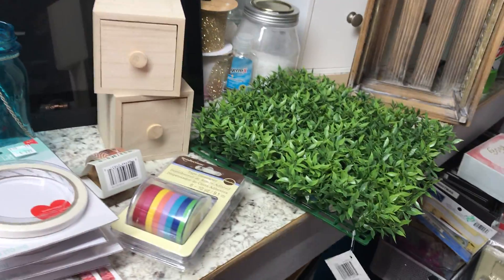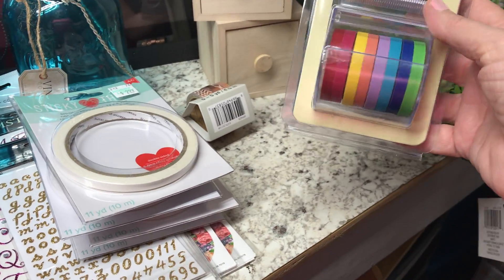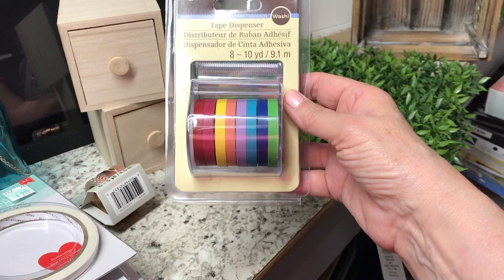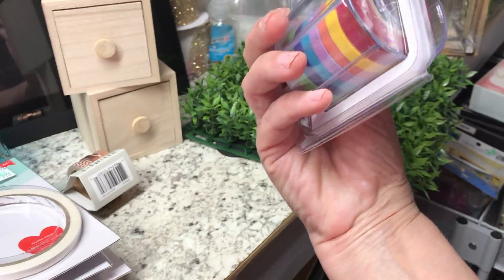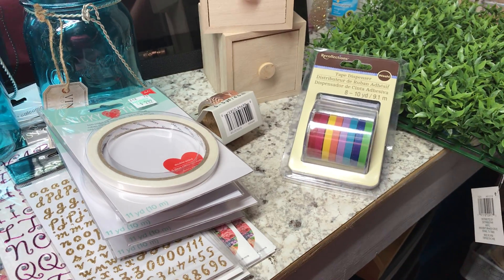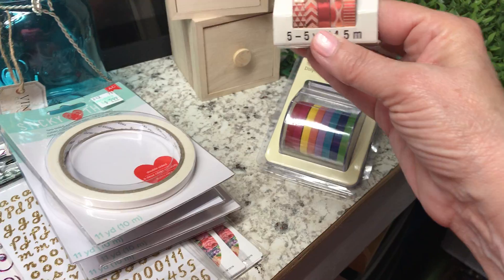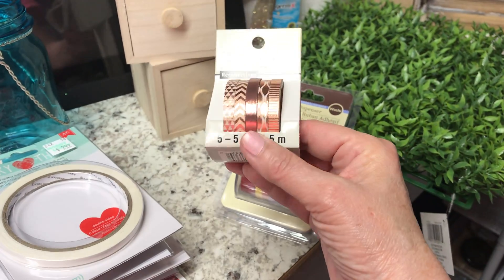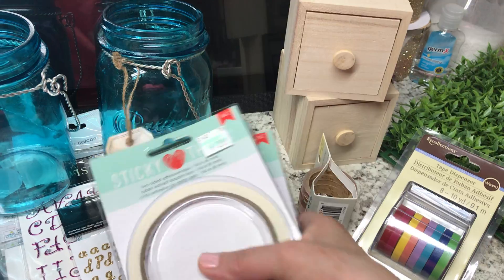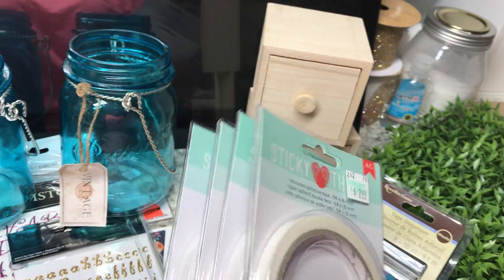Then I went to Hobby Lobby and bought some more washi in solid colors — everything at least 50% off. I used my coupon on one item. I got some more washi, some rose gold, and my favorite tape — I think one quarter-inch and three half-inch rolls.